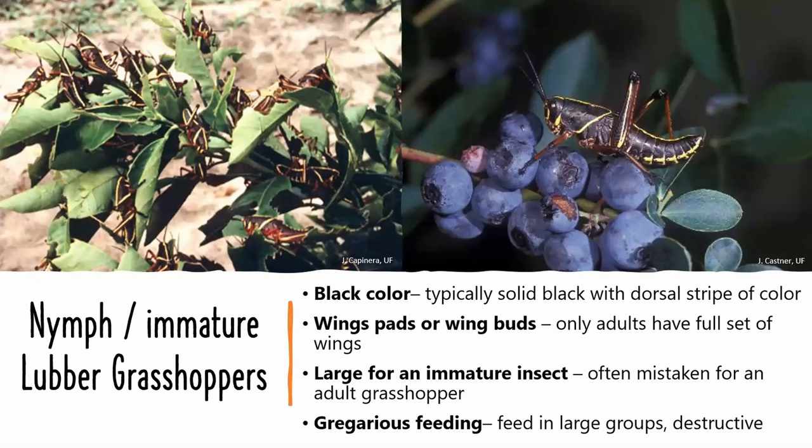The nymph stage of the eastern lubber grasshopper is quite large for an immature insect, and nymphs are a different color from the adults. They are often mistaken for another species of grasshopper because of their size and color.